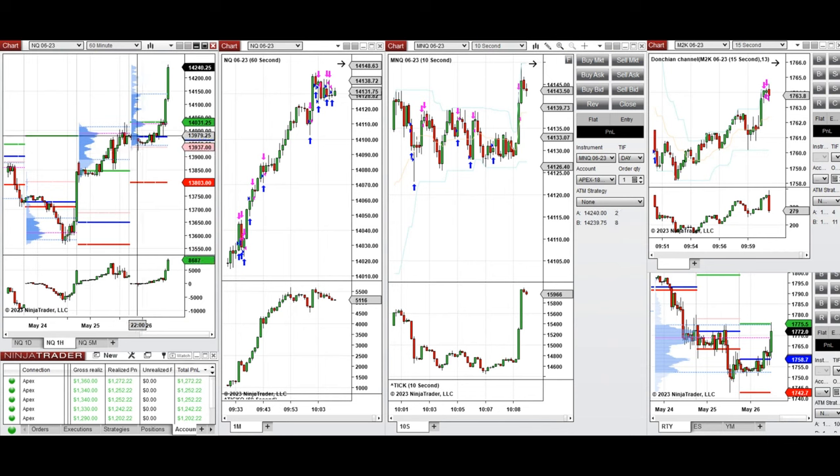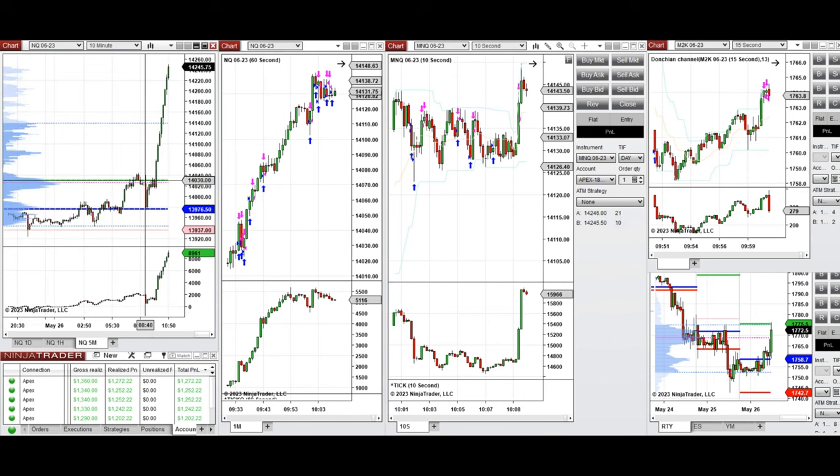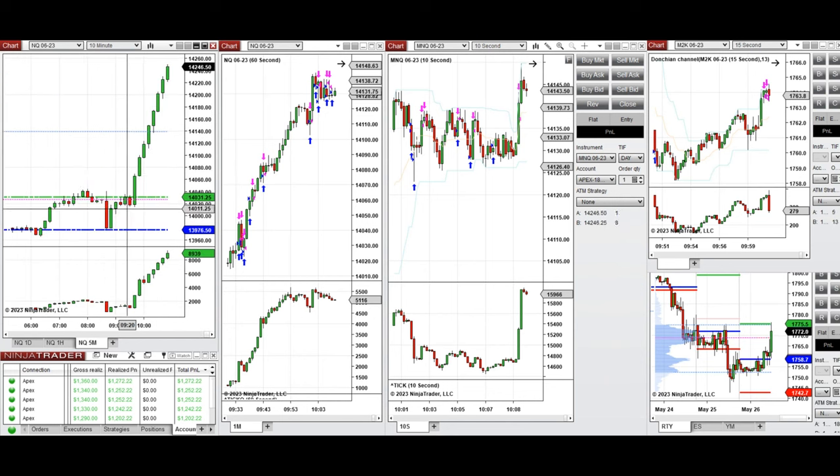The price went down a little and fluctuated around that area, testing the level around 13,930, which got rejected during the London session. During the New York market session, price was around the point of control near 14,030 on Nasdaq. There was a small pullback, the price got strongly rejected, buyers came back strongly and pushed the price higher, and the previous day high broke.